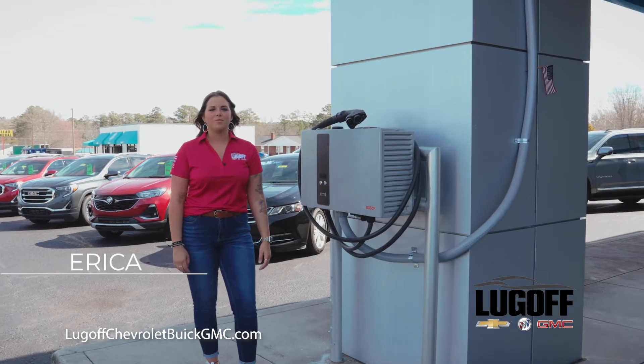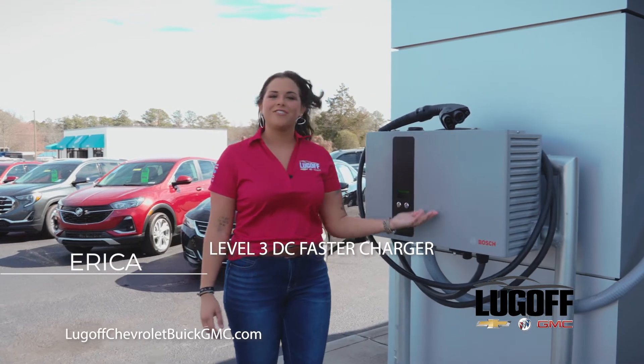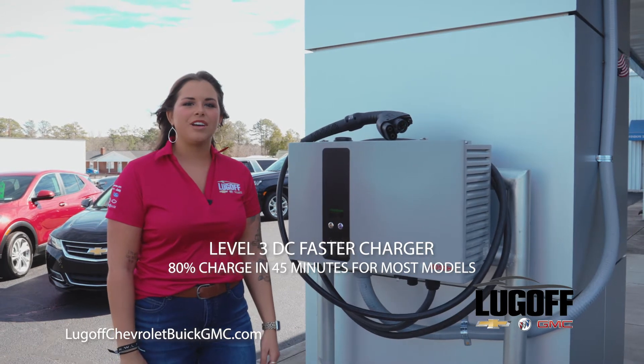Hey, it's Erica here at Lugov Chevrolet Buick GMC, and I'm here to introduce you to our Level 3 DC fast charger that produces up to 80% charge for most models in as little as 45 minutes.